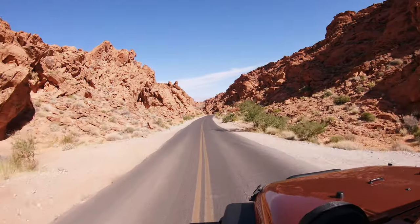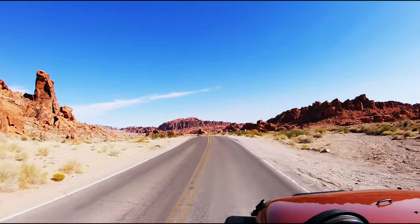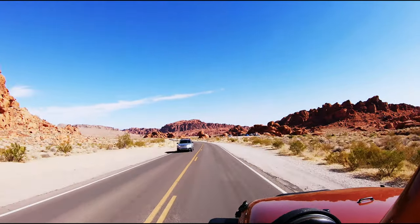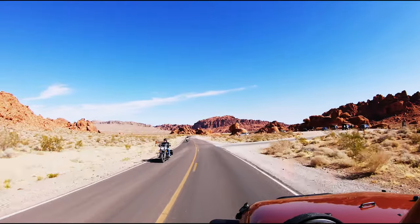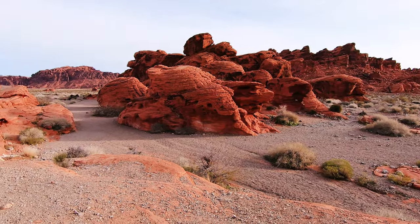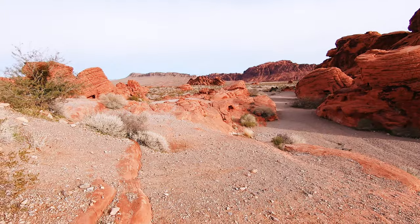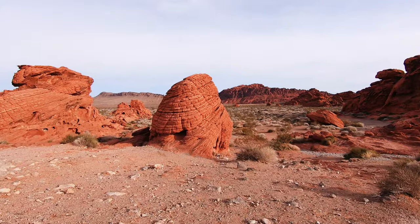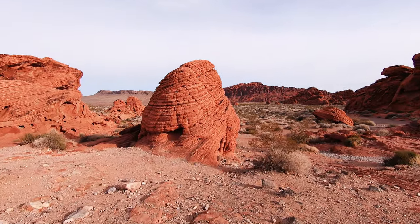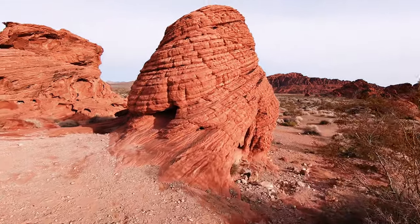We're going to start at stop number one, which is the Beehives. This unique geological feature resides about a mile and a quarter after the front gate of the park, so it's the first thing you will encounter. If you are a geology buff, Valley of Fire State Park is going to be like heaven for you. The Beehives are a series of tall sandstone formations that have been shaped by the elements. In the parking lot you'll find a kiosk with information about how they were created, and if you take just one look at them you'll see where they got their name. This is a very quick stop but definitely something cool to see, especially if you've never been to the park before.